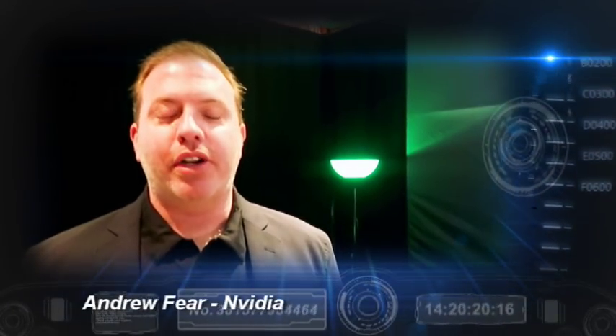My name is Andrew Feer. I'm from NVIDIA and we're here at CES 2018 and we're showing off GeForce Now, which is our cloud gaming service.